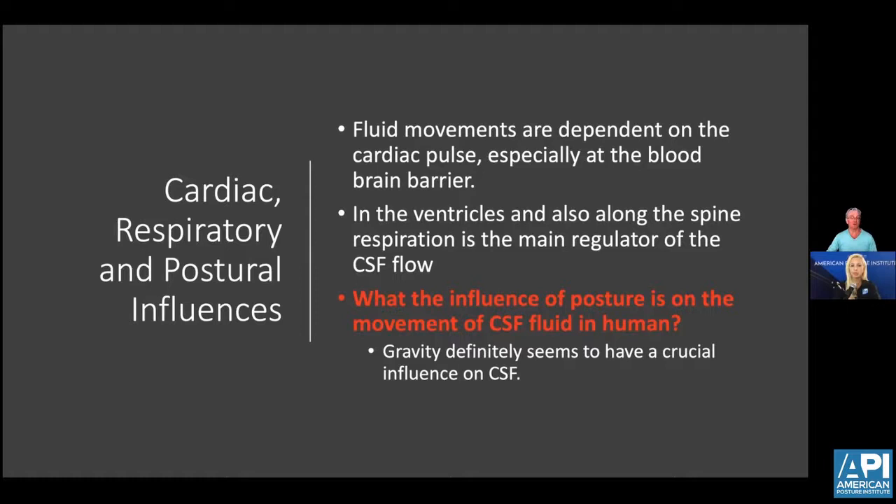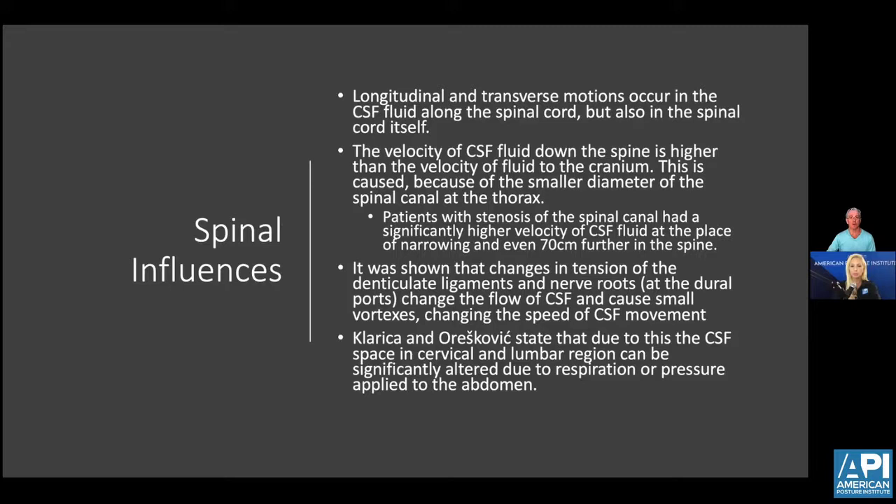Kids with plagiocephaly and scaphocephaly have great stresses on the dural meningeal system that also affect movement of cerebral spinal fluid. Both longitudinal and transverse fascial planes are important. The fascial system directly attaches to the musculoskeletal system, the dural meningeal system, and actually attaches to the epineurium of the nerve. The velocity of CSF is controlled by how well the spine is lined up. Patients with spinal stenosis had significantly higher velocity of CSF at places of narrowing. Changes in spinal imbalances — whether at the dural ports or the vertebral level — can change the speed of CSF flow. Too fast or too slow, just like neurological impulses, can affect the health of the individual.